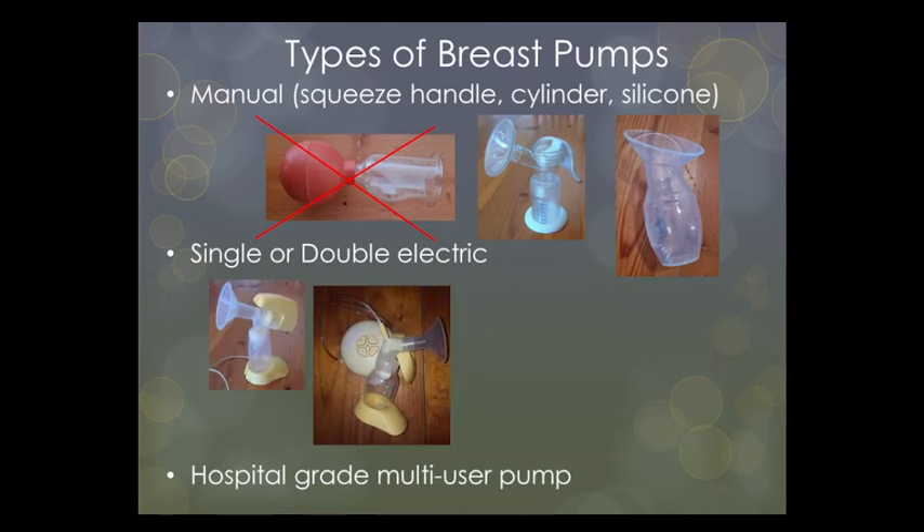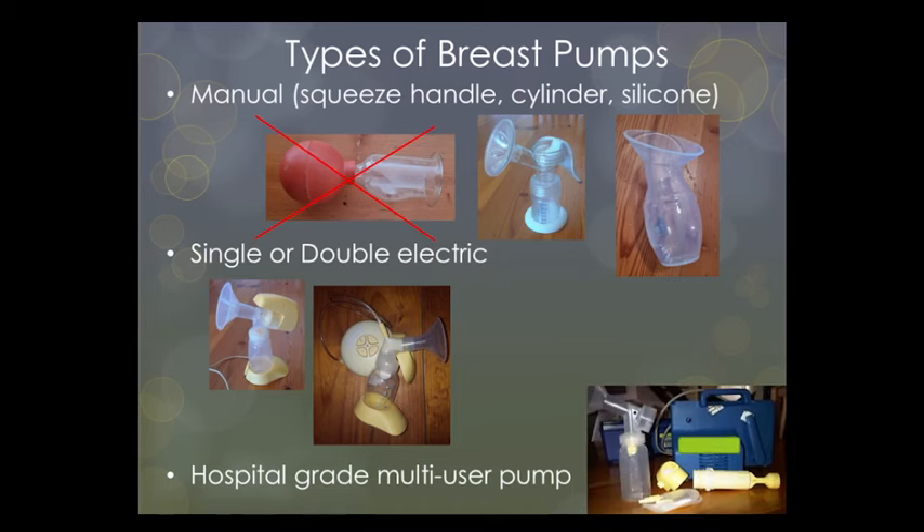Other groups when grouping pumps together are single or double electric or battery-operated pumps — we get very nice ones nowadays; the ones in the slide are mine from about two decades ago — and then the third group is hospital-grade electric multi-user rental pumps.